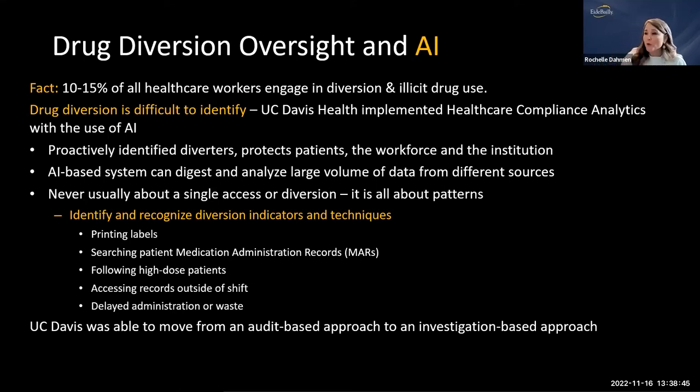The AI identified and recognized diversion indicators and techniques — it's all about patterns. If someone's doing something they shouldn't, there will be patterns. Indicators used to train the tool included label printing, searching patient medication administration records outside normal patterns, following high-dose patients through the system, accessing records outside of shift, and delayed administration or wastage of drugs. This allowed a move from an audit-based to an investigation-based approach.